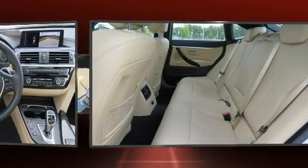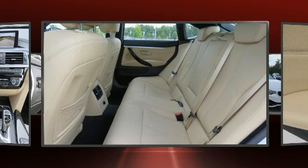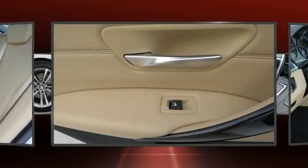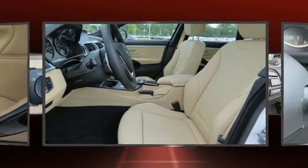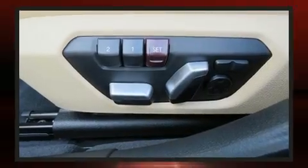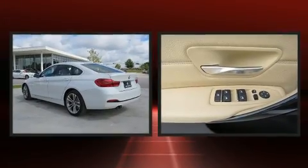A wealth of standard features mean that you no longer have to sacrifice, like heated seats, front and rear reading lights, adjustable headrests in all seating positions, a blind spot monitoring system, a power rear cargo door, rain sensing wipers, and a split folding rear seat.